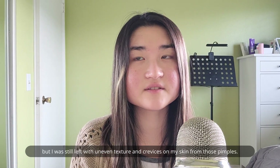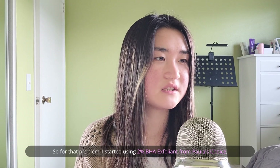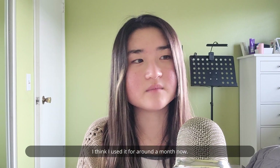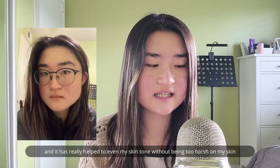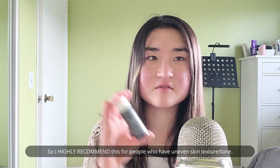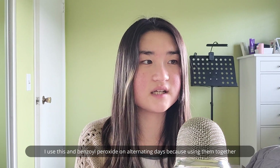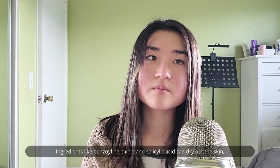This helped to successfully control my acne breakouts, but I was still left with uneven skin texture and crevices on my skin from those pimples. For that problem, I started using this 2% BHA liquid exfoliant from Paula's Choice. I think I've used it for around a month now and it has really helped to even my skin tone without being too harsh. All you need to do is apply it as a toner. I highly recommend this for people with uneven skin texture or skin tone. I use this and benzoyl peroxide on alternating days because using them together can actually counteract each other.